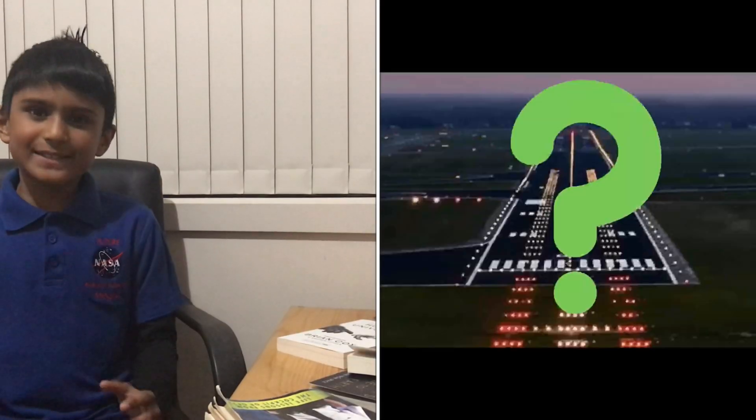Hello everyone and welcome back to the Australian Flight Channel. Today I'm going to be answering a question from one of my subscribers: what are these lights that I can see beside the runway? That's a really good question, and in this video we're about to find out what they are, so let's get right into it.